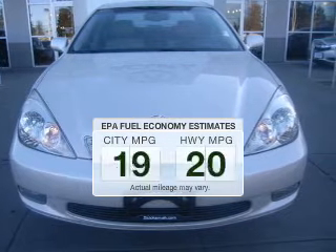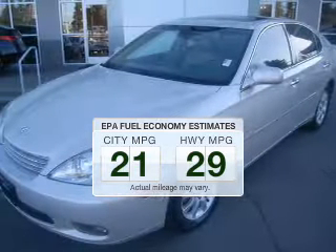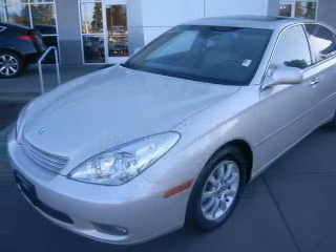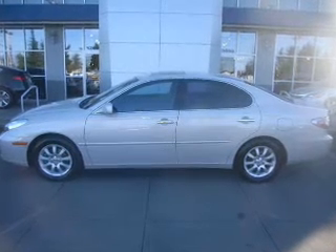Save your money. Make fewer trips to the gas station when driving this fuel-efficient vehicle. The powertrain includes front-wheel drive with a reliable six-cylinder engine connected to a smooth-shifting five-speed automatic transmission.